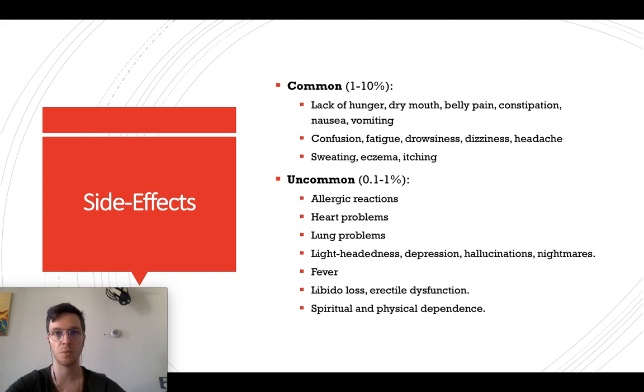Uncommonly — so less than 1% of all people — we see some allergic reactions, which can be skin reactions but can also be quite severe. You can see heart problems, lung problems, lightheadedness, hallucinations, nightmares, fever, libido loss, erectile dysfunction, and dependence — so addiction to Morphine itself. If you're experiencing any of these side effects or others, always check your prescription and contact your doctor to see if the dose needs to be adapted.